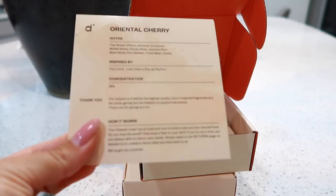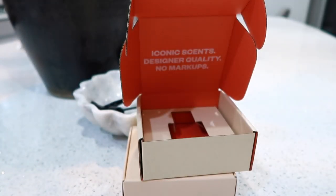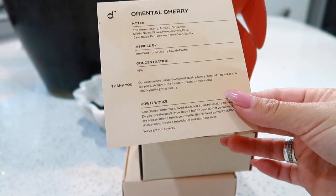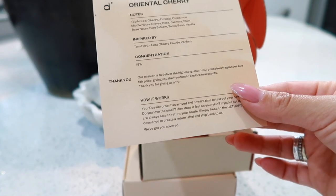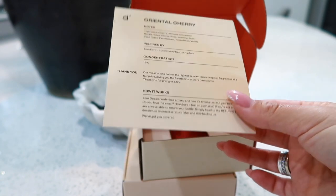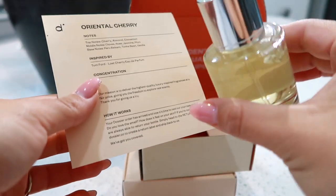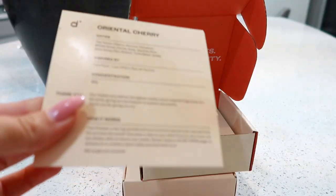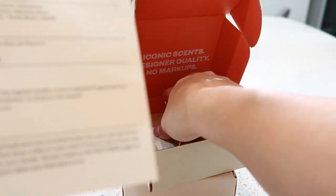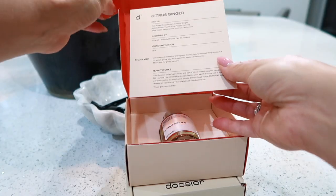This is wonderfully fresh and summery smelling - it smells so beautiful and light. It definitely has notes of cherry, and I do smell a little bit of almond as well. It has more of a sweet smell, so if you're into Tom Ford Lost Cherry or you like a really nice summery, sweet, almond, fruity smell, you should definitely try Oriental Cherry. I think it's a really nice staple for summer.